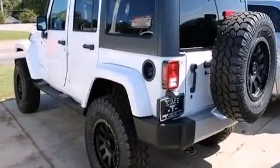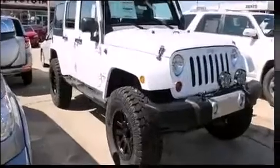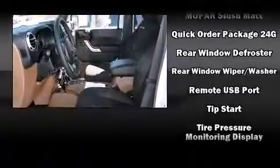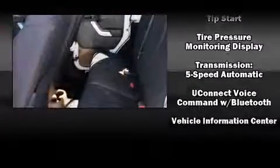Jeep ensures the safety and security of its passengers with equipment such as dual front impact airbags with occupant sensing airbag, integrated rollover protection, traction control, a panic alarm, and 4-wheel disc brakes with ABS. Brake Assist technology provides extra pressure when applying the brakes.